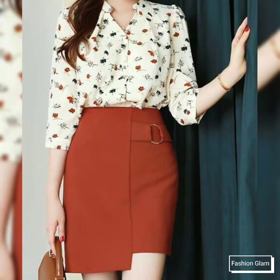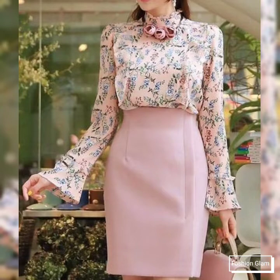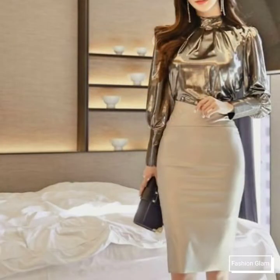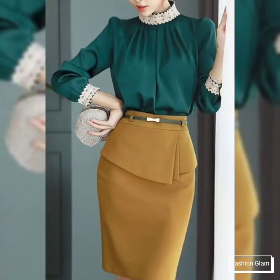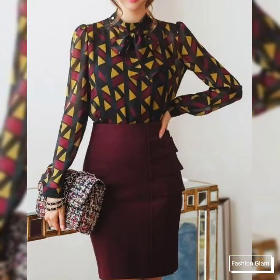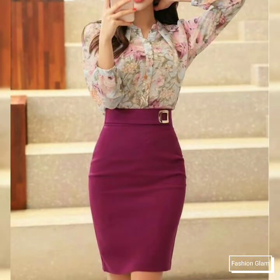These are different types of printed blouse and top with plain fitted high-waisted and pleated pencil skirts design ideas. Here we are showing you western women's, working women's, and businesswomen's formal wear two-piece pencil skirt outfit ideas with beautiful tops and blouses. In this video you will find different types of blouses and tops with pencil midi skirts.